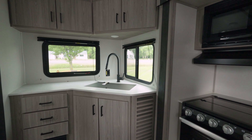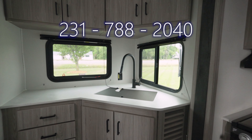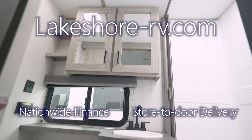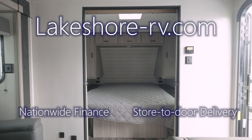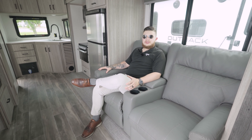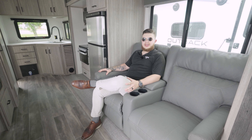Give us a call at 231-788-2040 or look us up online at lakeshore-rv.com. We do offer nationwide financing as well as delivery to your door, so if you live out of state, it's not an issue for us. Hope to talk to you guys soon. Have a good one.